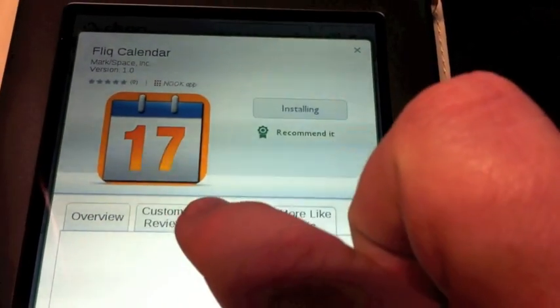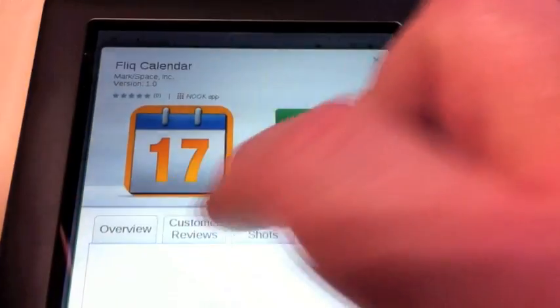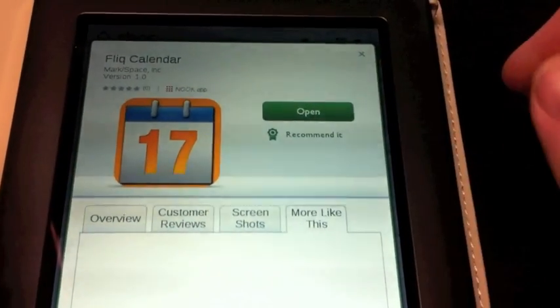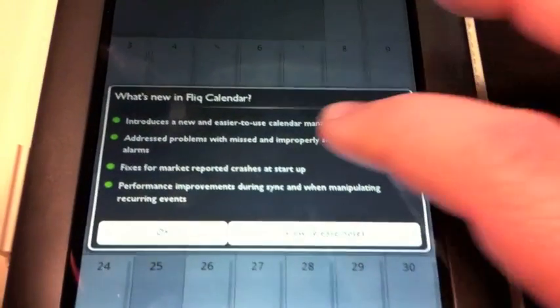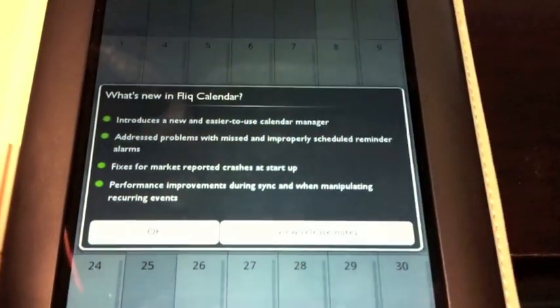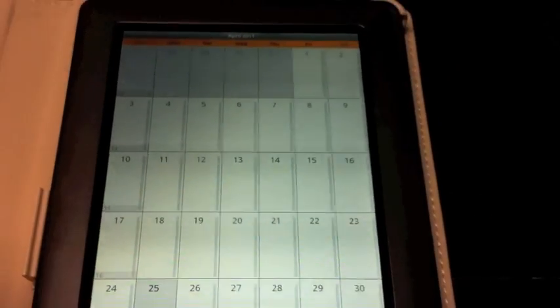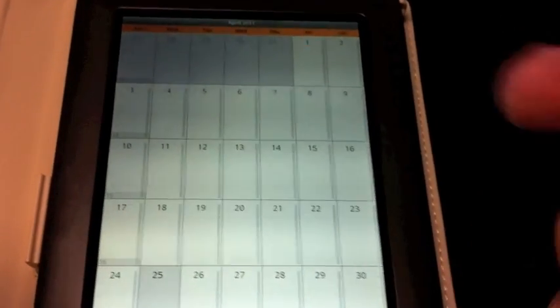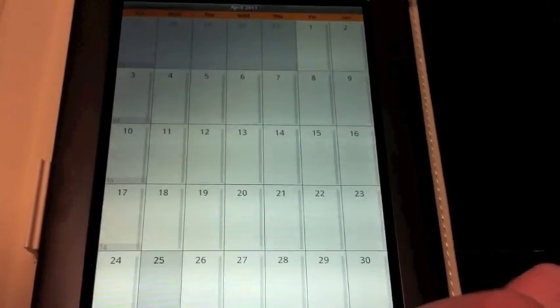Notice how quickly that downloading progress bar went. Then you hit Open and it'll open. It looks like a basically standard Android app. It gives you this information and tells you about the app a little bit to get started. So that's the calendar app. I haven't played with this so I can't recommend it, but it was free and I just wanted to show it to you.